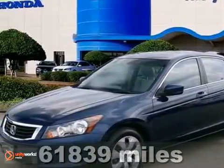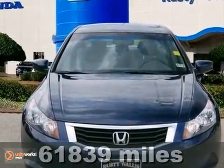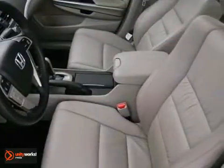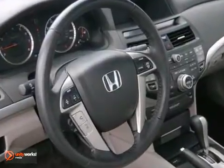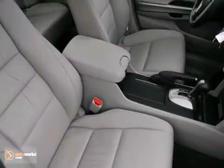Tired of the same tedious drive? Well, change up things with this fantastic 2008 Honda Accord. This vehicle has XM satellite radio, dual-zone climate control, and a CD changer. It also features leather seats and alloy wheels.